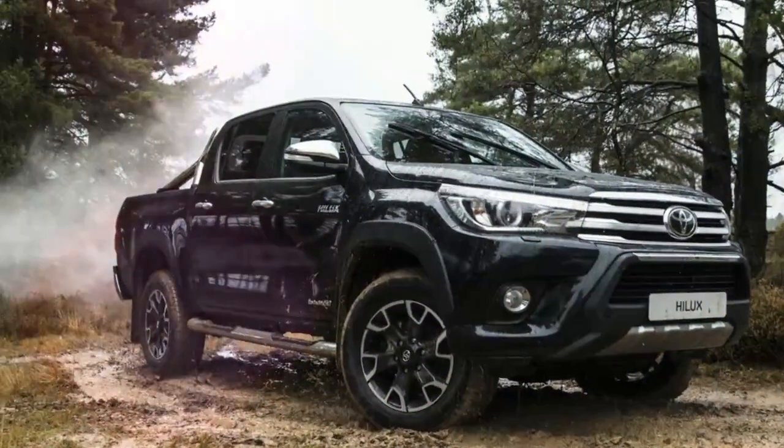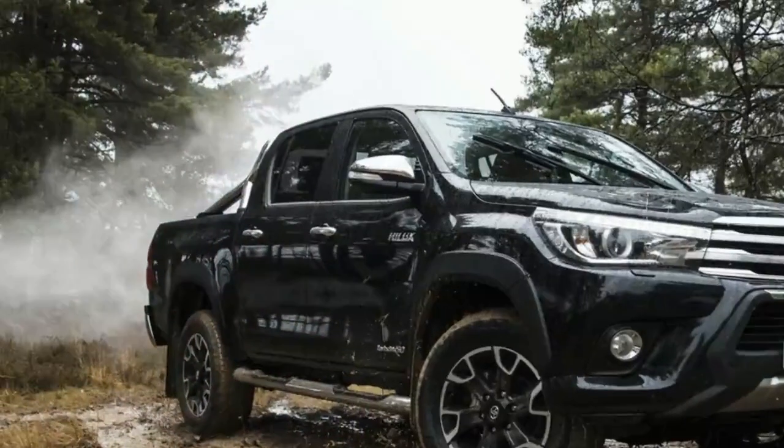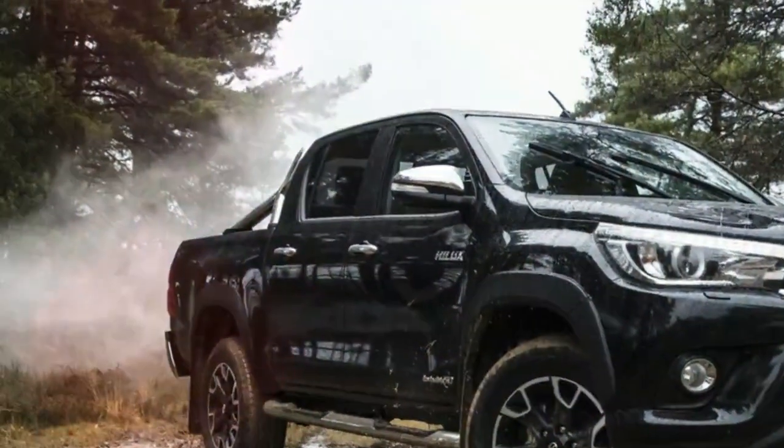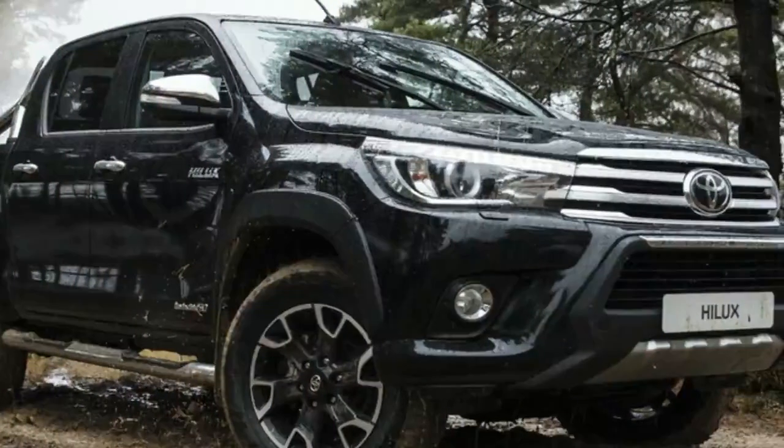Being one of the most successful models in Toyota's range, the Hilux has managed to sell more than 18 million units globally, making it one of the most popular trucks around the world.